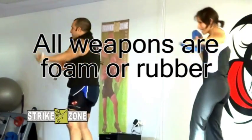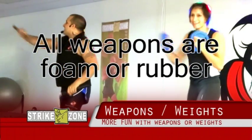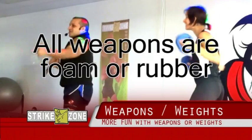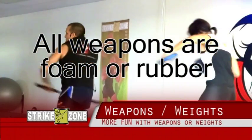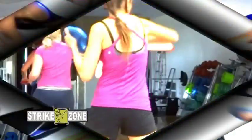One of the great things about Strike Zone is that you can use weapons or weights to make the class more fun. Using weapons, you get to demonstrate a high level of skill and really motivate the class with something kind of cool up on stage, or using the weights you can increase the strain and the workload.